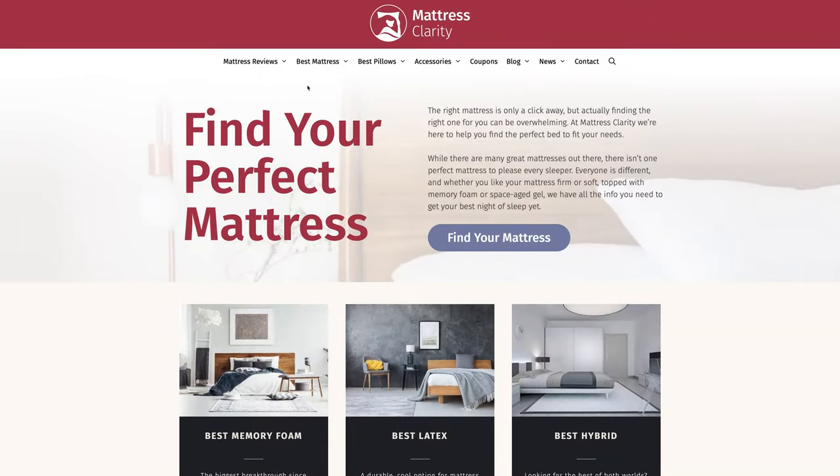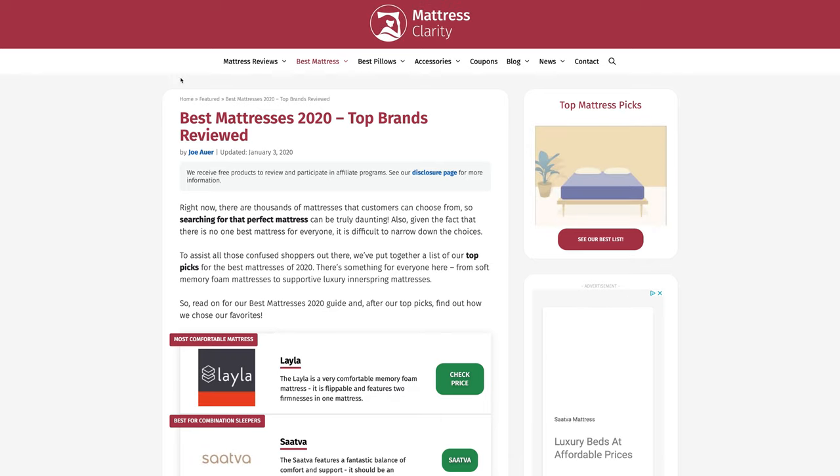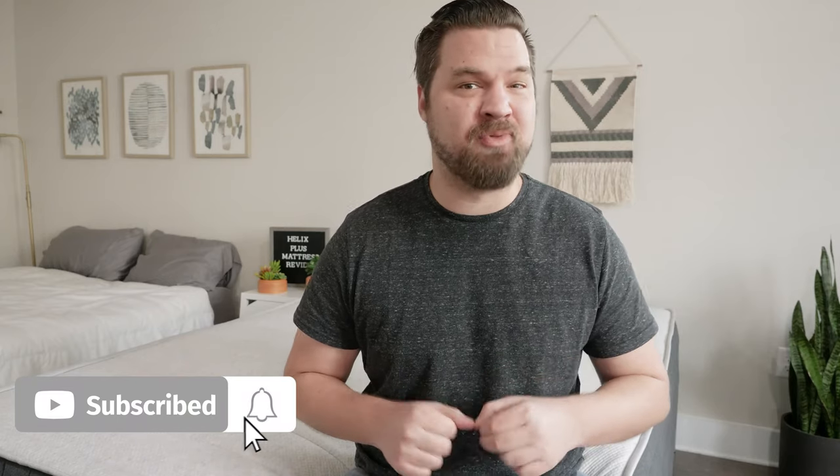First off, if you want to take a look at our top picks for mattresses, just head over to mattressclarity.com. You're going to find some great reviews on mattresses, pillows, and bedding. Also stick around at the end of the video — I'll be answering frequently asked questions about the Helix Plus mattress.